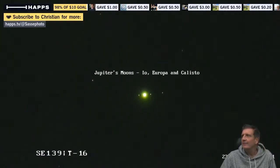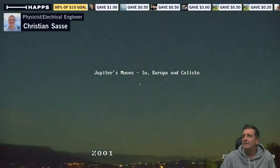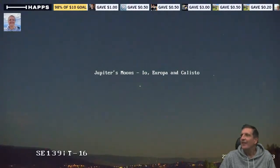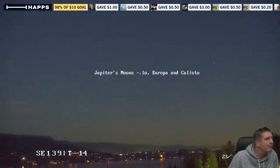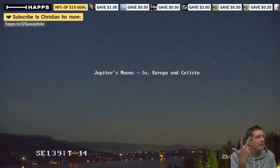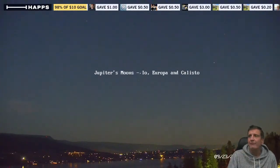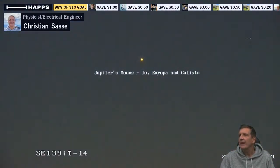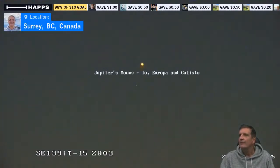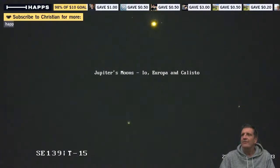I'm going to zoom out so you get an idea how crazy this really is. There's Kelowna at night in the Okanagan — can you see that? It's quite remarkable. James, it's four moons actually, and at the moment we can see three. I've named them from left to right. I'm going to zoom in again so you can just see them before it's too late.